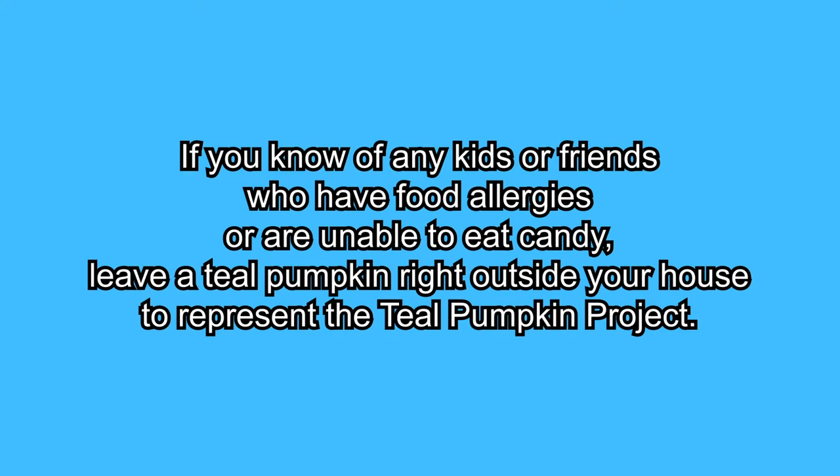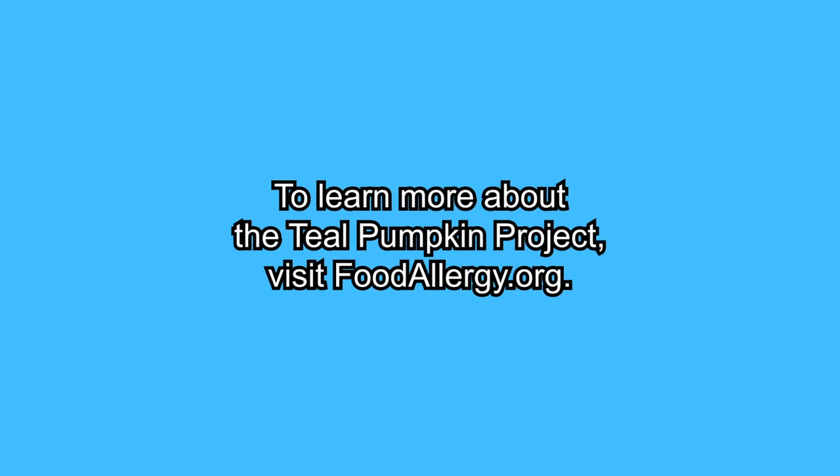If you know of any kids or friends who have food allergies or are unable to eat candy, leave a teal pumpkin right outside your house to represent the Teal Pumpkin Project. To learn more about the Teal Pumpkin Project, visit foodallergy.org.